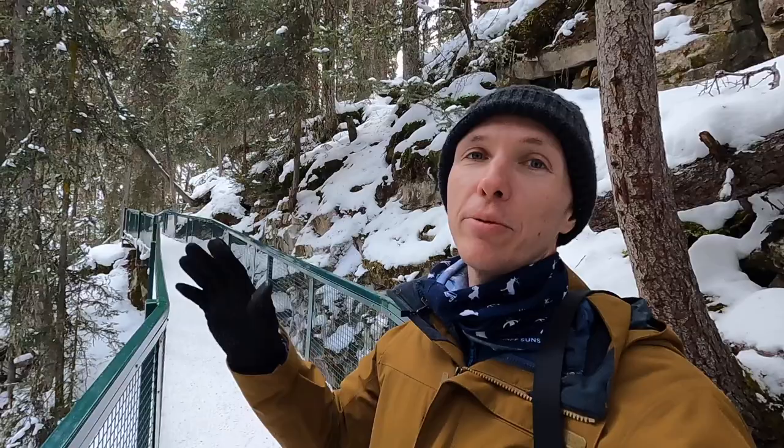Even though there are two main waterfalls — the lower and the upper — it feels like there are waterfalls all through the canyon as you're walking. In the summer there's a lot of water streaming down the rocks too.